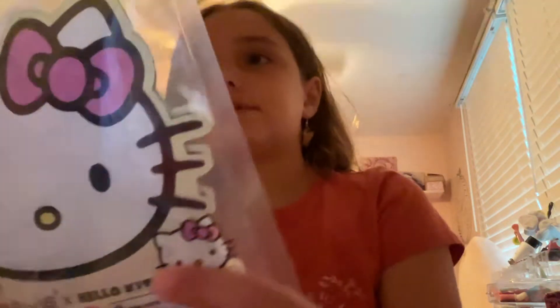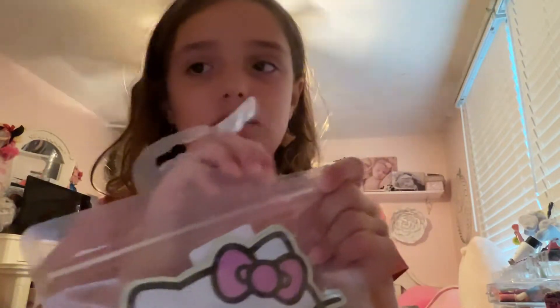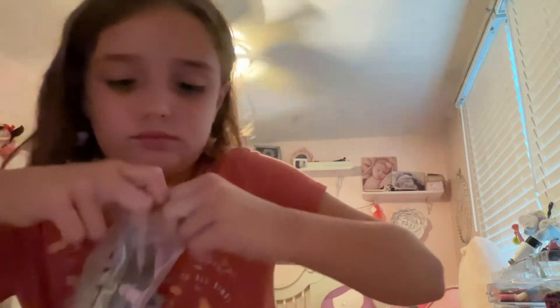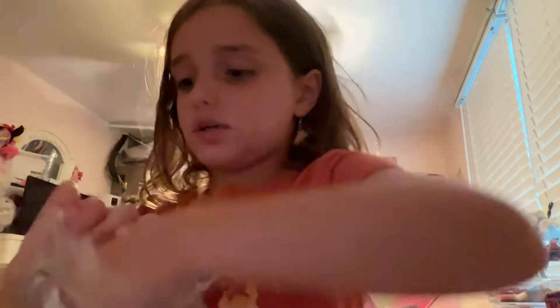Feels so good — I'm gonna try it with water in my next video. Okay, next we have this Hello Kitty face mask. I got three of these. I'm probably gonna make a place where I can put all my stuff. Yeah, next is our last thing.